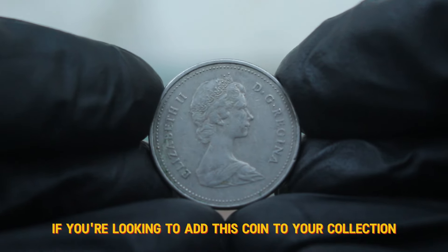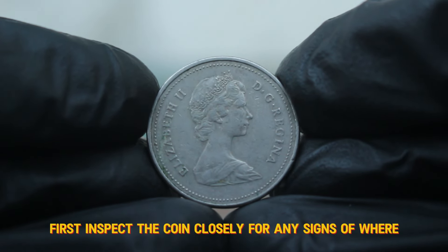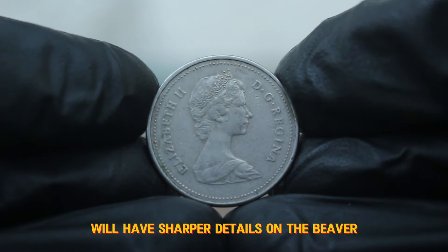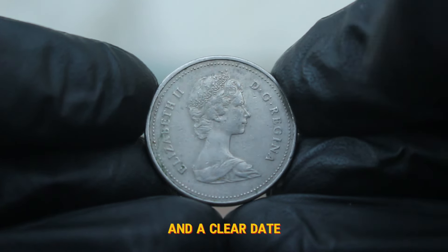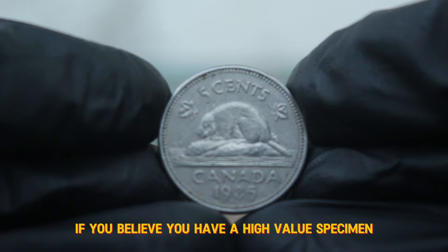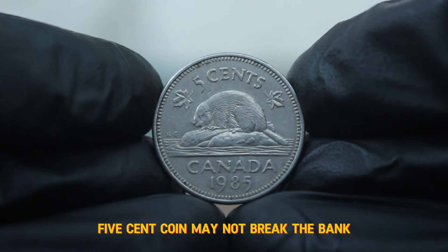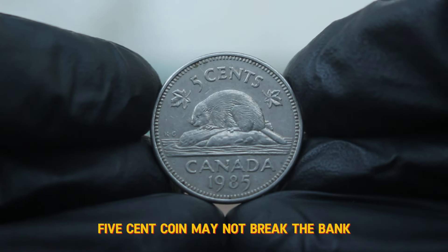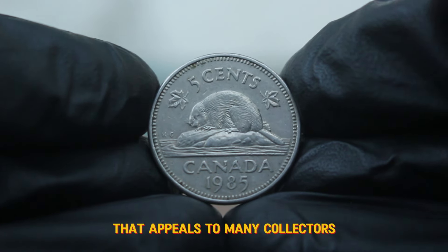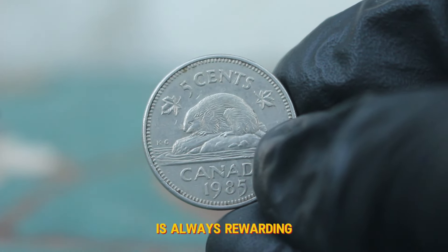Collectors are particularly keen on well-preserved specimens with minimal wear and clear details. If you're looking to add this coin to your collection or assess its value, here are a few tips. First, inspect the coin closely for any signs of wear — coins in better condition will have sharper details on the beaver and a clear date. Always consider getting your coins appraised by a professional if you believe you have a high-value specimen. The 1985 large date 5 cent coin holds a charm and historical significance that appeals to many collectors, and its value in the market may fluctuate, but owning a piece of Canadian history is always rewarding.